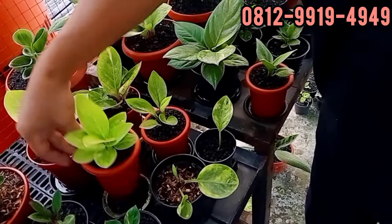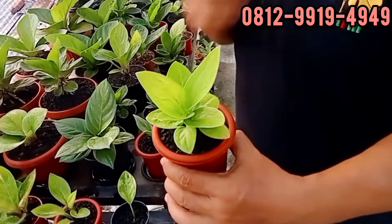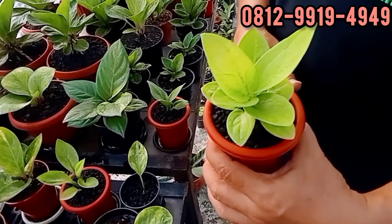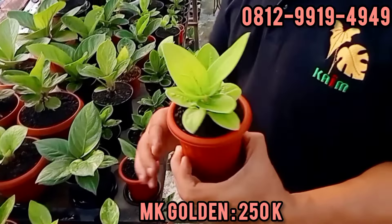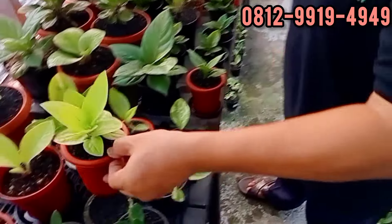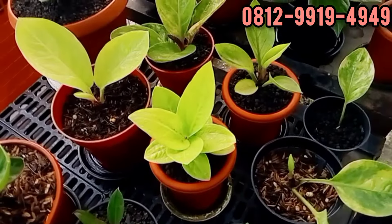Ini ada golden, Mangkok. Agak melintir meliuk-meliuk. Berapa ini? Ini di 250. 250. Silahkan. Foto arsipnya ada bang? Ntar saya cari. Kalau teman-teman nanya gede kayak gimana bang Iwan, ada. Ini murah nih, 250 ribu teman-teman.